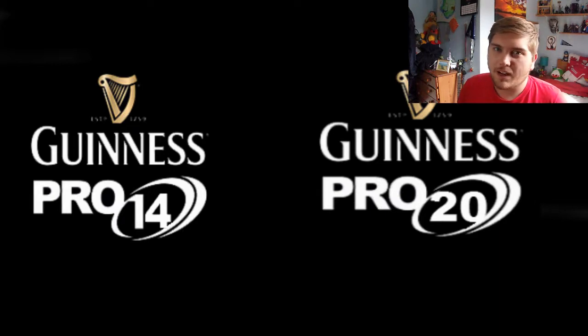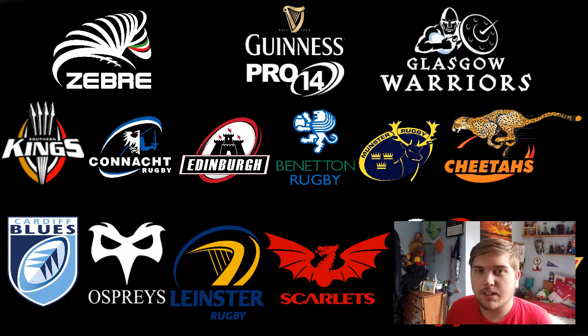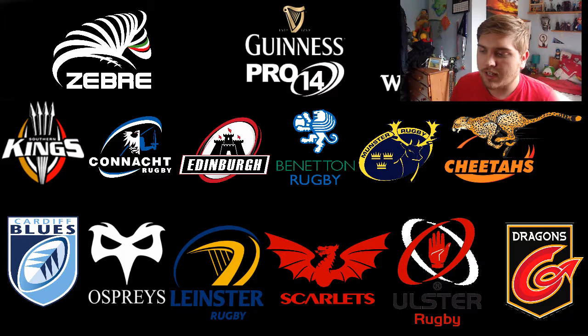I have a feeling the logo would be either the Guinness Pro 14 or the Guinness Pro 20 — I'll go into why it would be 20 in a minute. So we'll talk about the Guinness Pro 14 first. These are pictures I've made myself. The teams would look like this now — as you can see all the regular teams are there but you've got the Kings and the Cheetahs from the South African provinces joining.